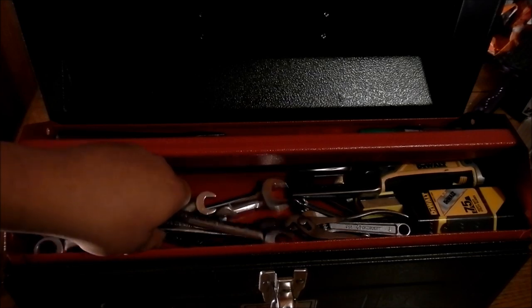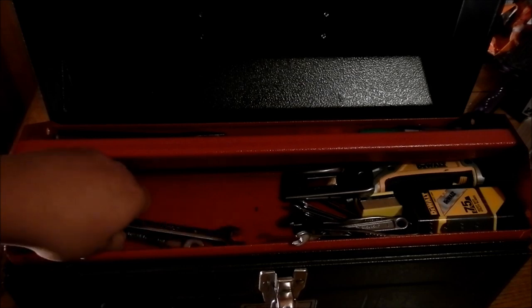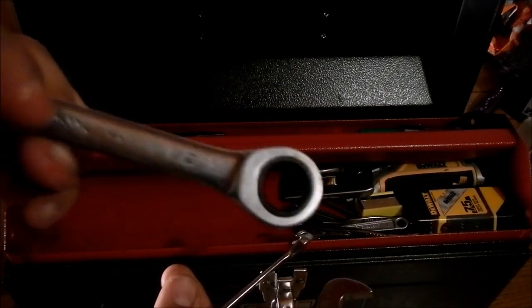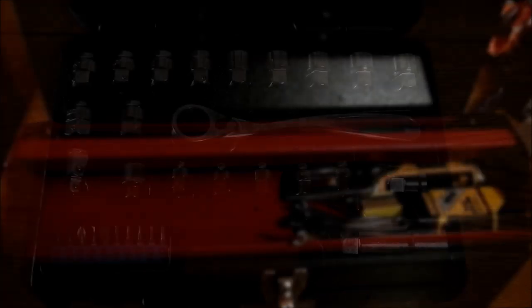I've got an assortment of different wrenches here. These wrenches are a Gear Wrench — I recommend having something similar, it doesn't have to be Gear Wrench brand. As you can see, these help you get stuff done fast. Now a good ratchet set will definitely help even more than that.